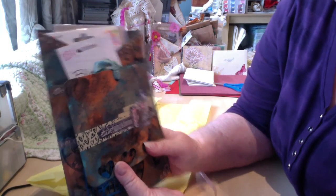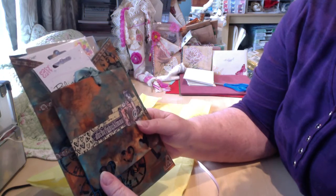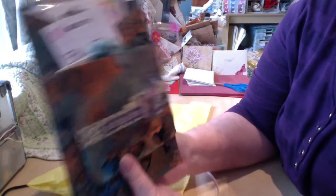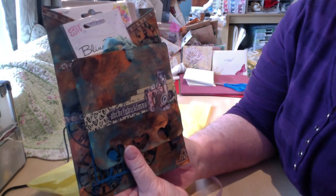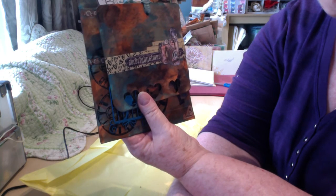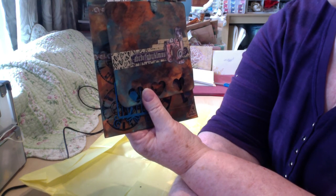It came all the way from Australia and I love it. So thank you Wendy, I hope you're having a wonderful day, and I hope everybody else is doing well. We'll talk to you soon, take care now. I will leave Wendy's link below. Bye now.